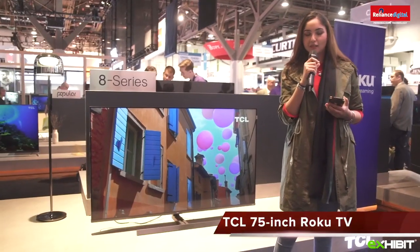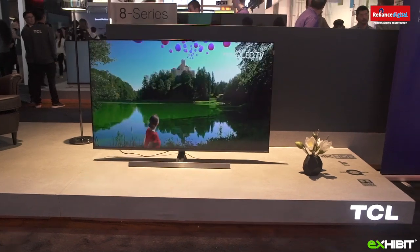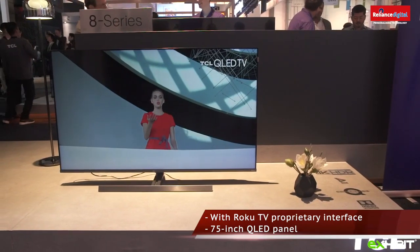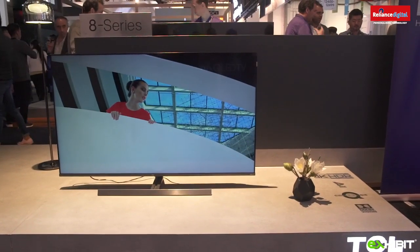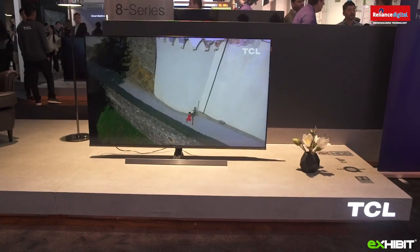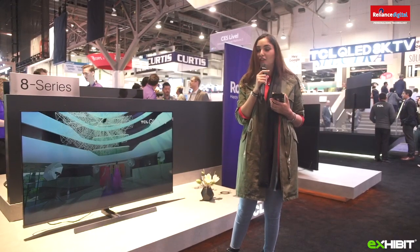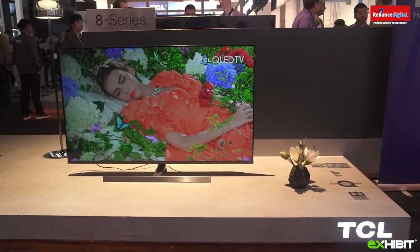We are at the TCL booth and I'm going to introduce you to the next generation TV series called Roku TV. It's a 75-inch TV with QLED technology that boasts 8K resolution. They have a new backlighting technology which the company calls Quantum Contrast. The Roku TV is equipped with a microphone to accept voice commands, making this TV remote-less — you can operate the TV without a physical remote.